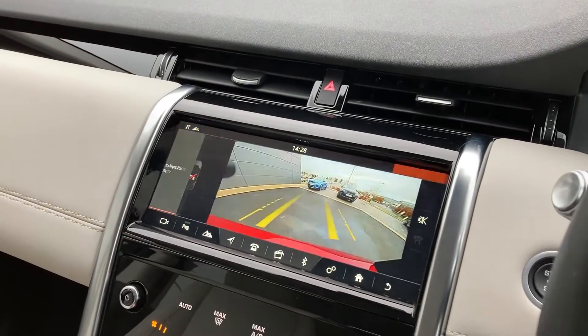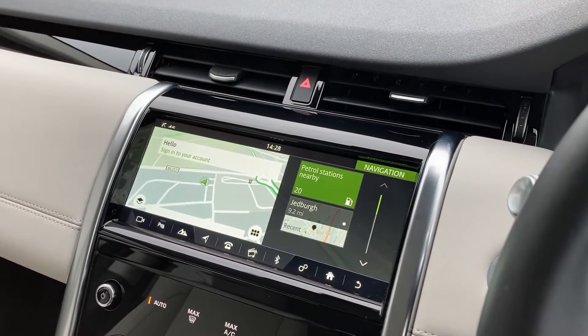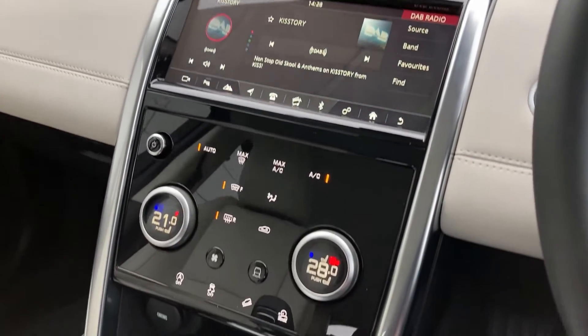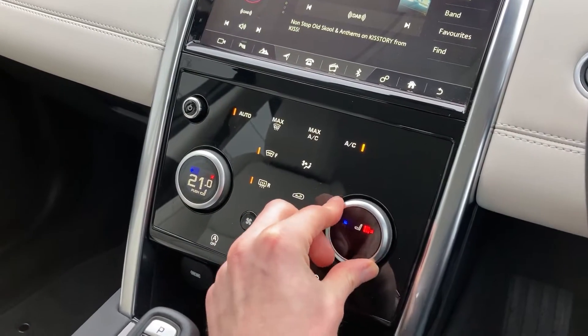Coming to the 10-inch touch display we have the rear camera, satellite navigation, and DAB radio. As we come down to the centre console we can see the dual-zone climate control and the heated seat dial.